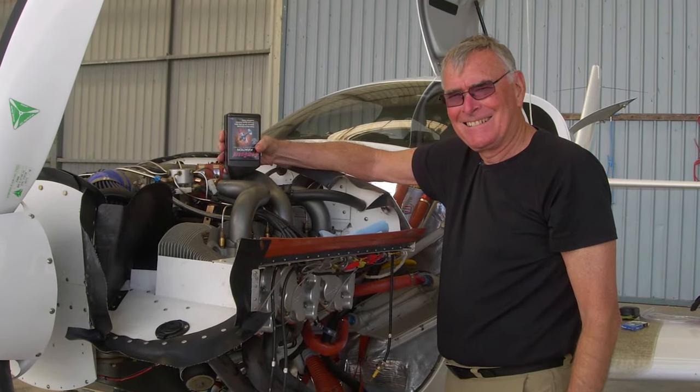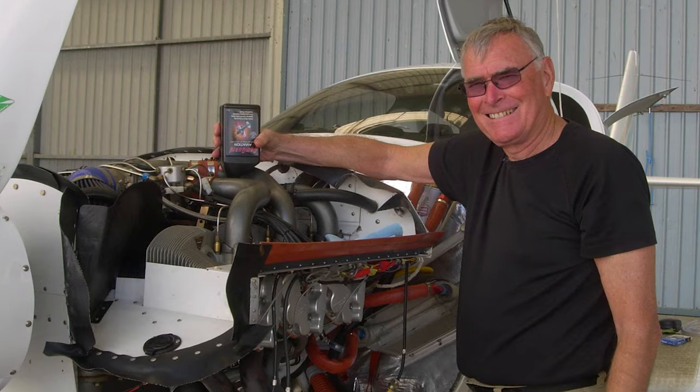IO-550. Anything special with the engine? A few things. It's basically an N model with 10-to-1 pistons, an external oil cooler, and an external oil filter. So it's pretty much stock except for the 10-to-1 pistons. How much power do you get? Stock is 310, so we're probably getting more than 330 at wide-open power.